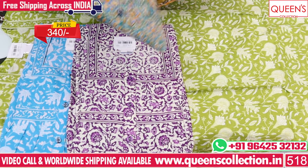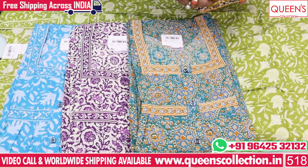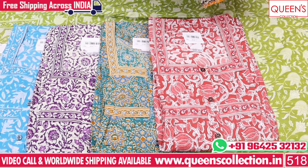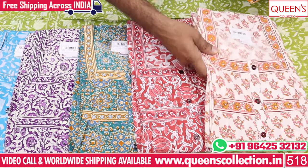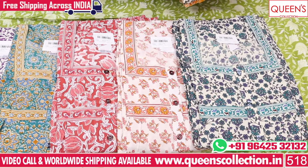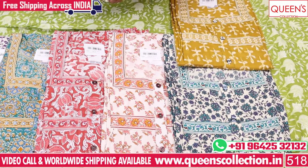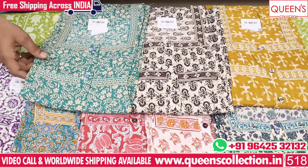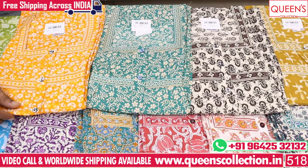There is a super colorful background. You have to look at the length and the width. There are free courier services throughout India. There are very rare collections. In the 340 range, there are very reasonable quality and collections.